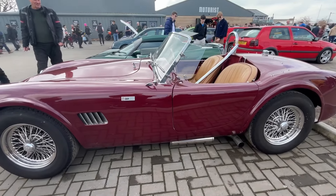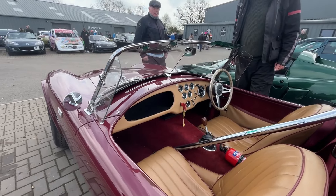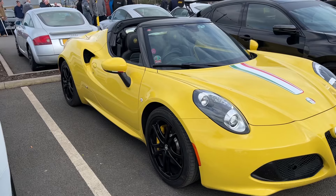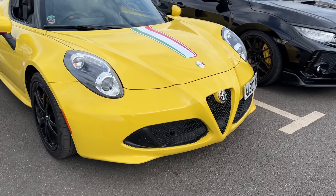Early AC Cobra — stunning. Got to love an Alfa, especially in yellow. Pretty little 4C.